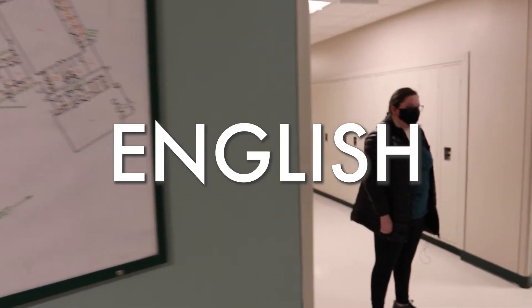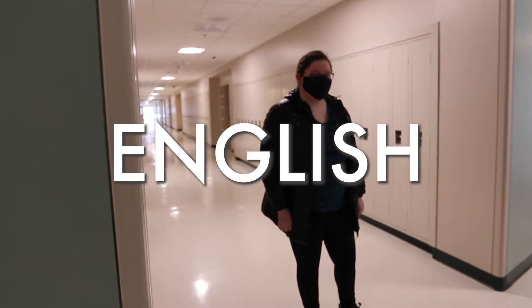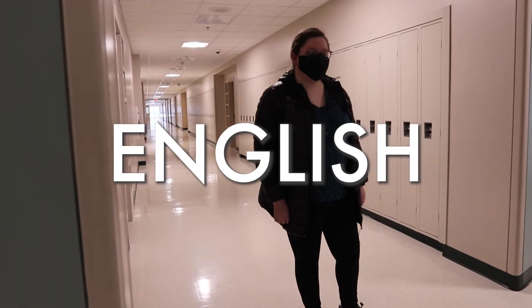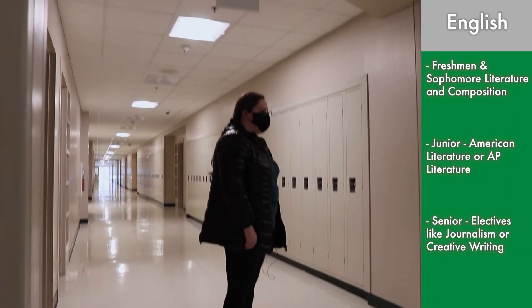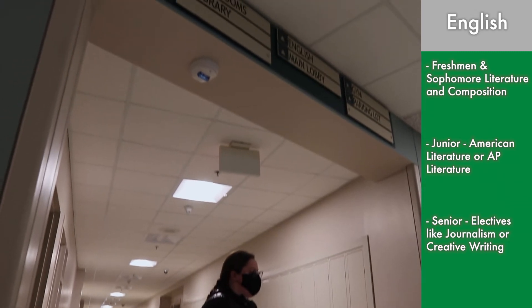This is the English hallway. The freshman course is Freshman Literature and Composition, and then there's Sophomore Literature and Composition. In junior year you can either take American Literature or AP Literature. Senior year there are a lot of options, like journalism or creative writing, and other classes such as that.